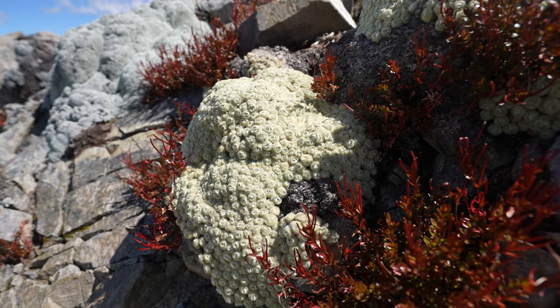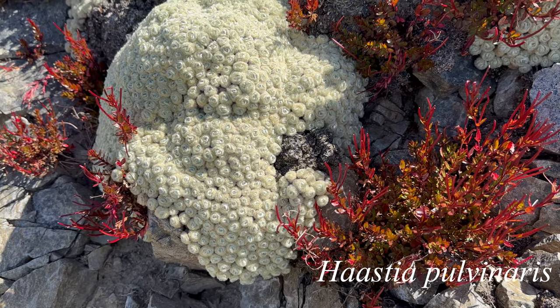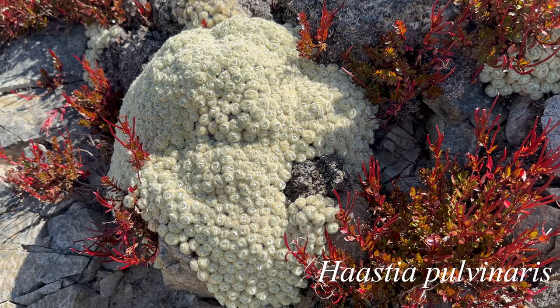As a side note, I saw this plant on the trail and thought it was really neat. It is called vegetable sheep, or Raoulia pulvinaris, and is endemic to the South Island.